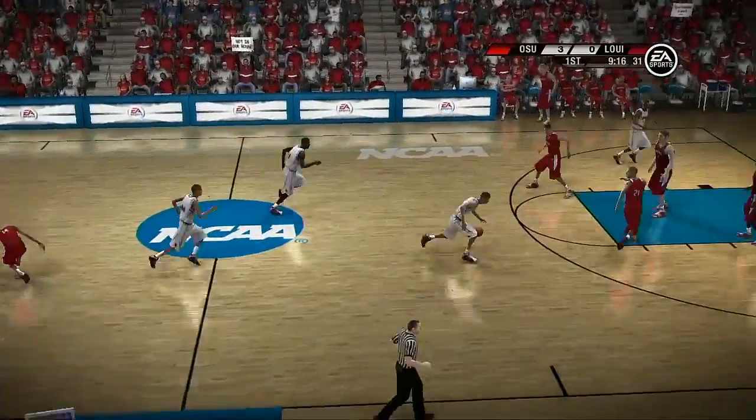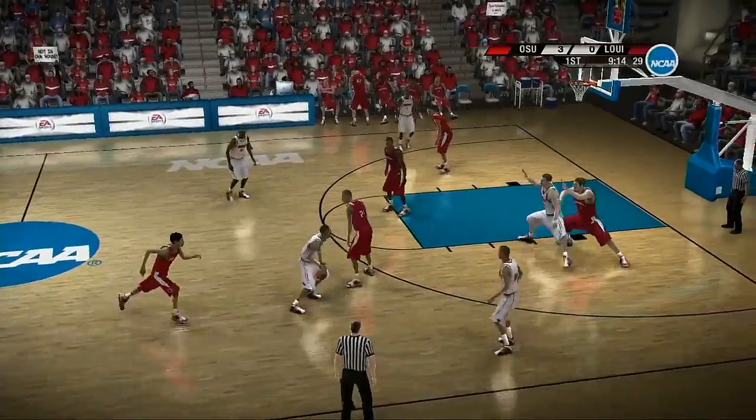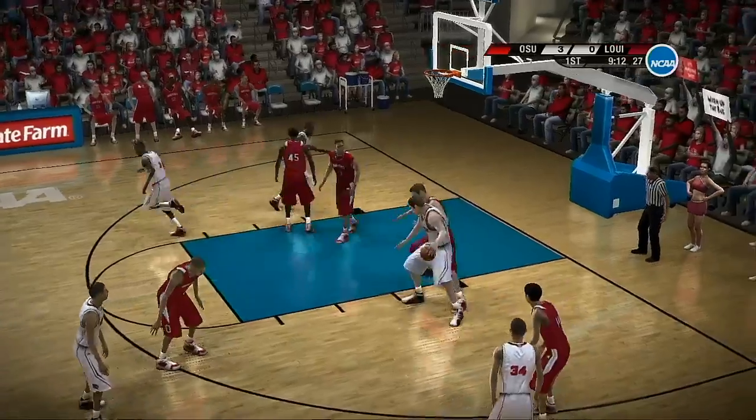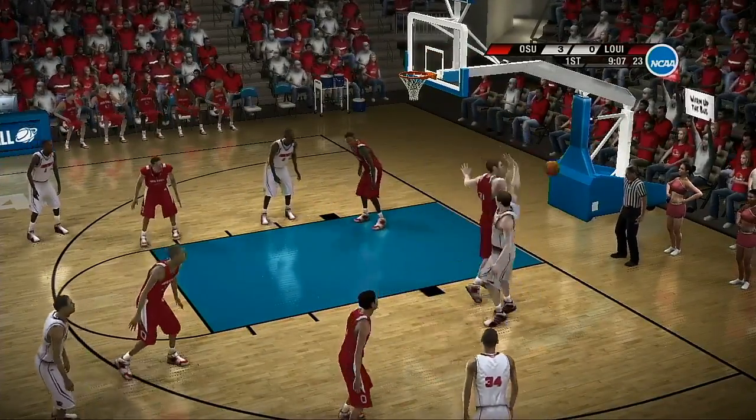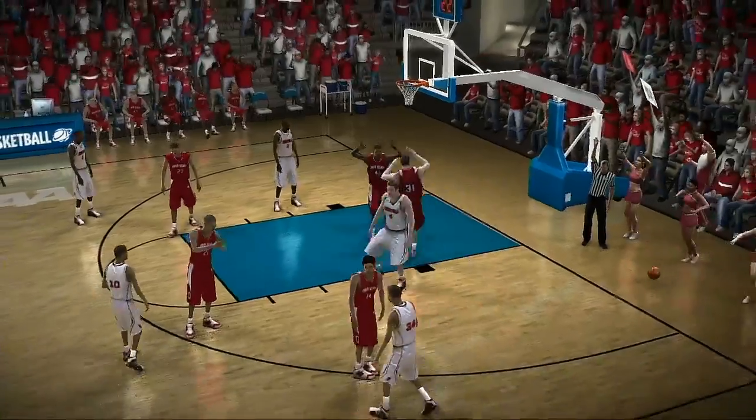Look out. Defender is smacked by that screen. They go into the low block. Work it inside, and he tries a drop step. Defense swatted from behind. Never saw him coming, Brad. And the ball goes out of bounds.